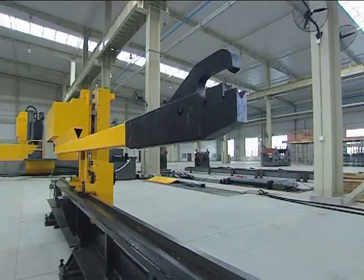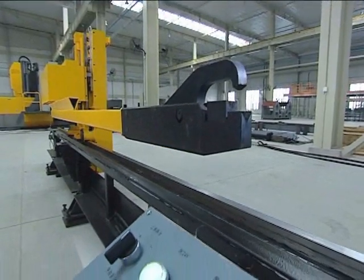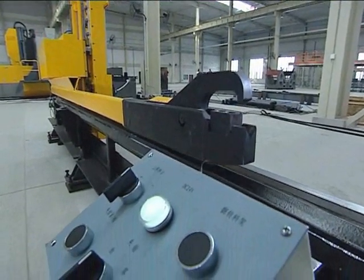The carriage is driven stably up and down by the motor through the ball screw, and is guided by a linear guideway.